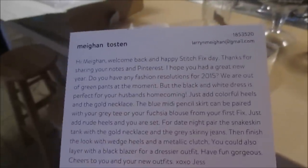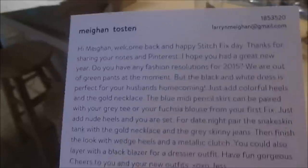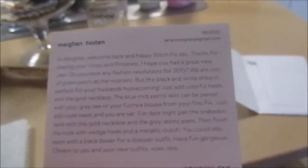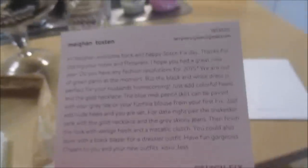The card says: 'Hi Megan, welcome back and happy Stitch Fix day! Thanks for sharing your notes on Pinterest. I hope you had a great new year — do you have any fashion resolutions for 2015? We are out of green pants at the moment, but the black and white dress is perfect for your husband's homecoming — just add colorful heels and the gold necklace. The blue midi pencil skirt can be paired with your gray T or your fuchsia blouse from your first fix — just add nude heels and you are set. For date night, pair the snakeskin tank with the gold necklace and gray skinny jeans, then finish the look with wedge heels and a metallic clutch. You could also layer with a black blazer for a dressier outfit. Have fun, gorgeous — cheers to you and your new outfits!'